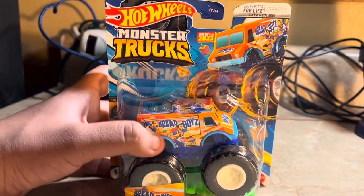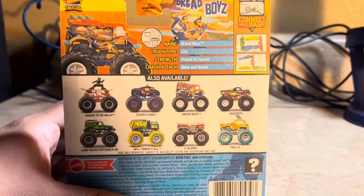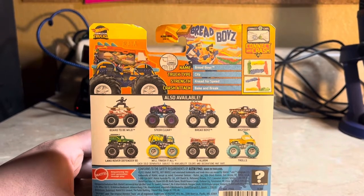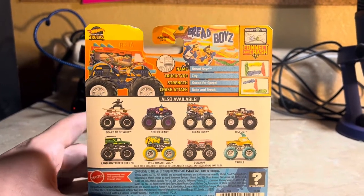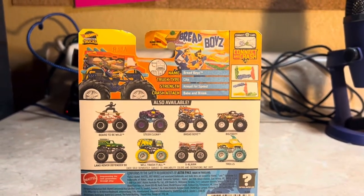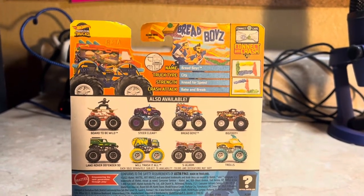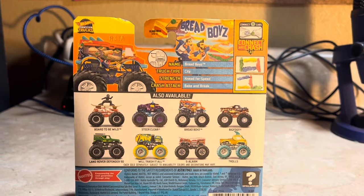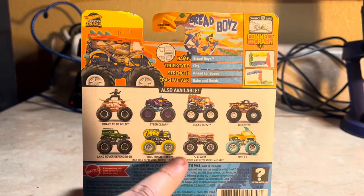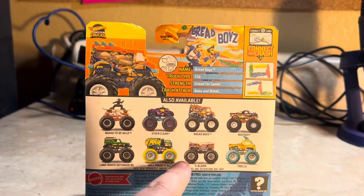There are two men on it — they call it Bread Boys. Here's the back of the packaging. You can see the stats here if you want to read them. If you want to pause the video to see the stats, go ahead and press pause.